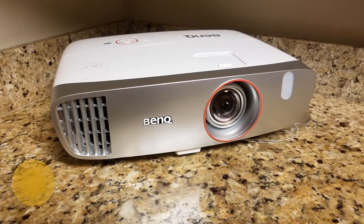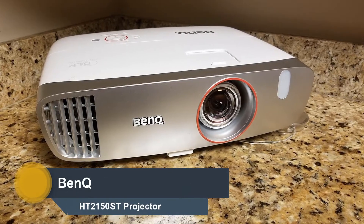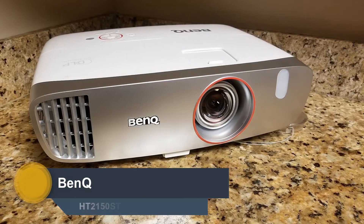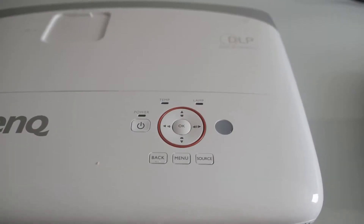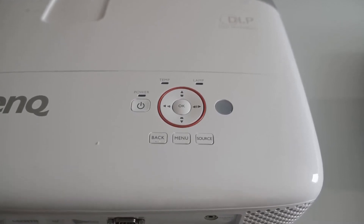Number 4: BenQ HT2150ST. It does swimmingly for both gaming and home theater. Its minimal lag gives gamers an important reaction time edge, while solid color accuracy, contrast, and black levels excel for viewing in a dark room.